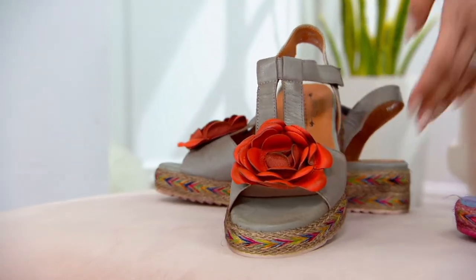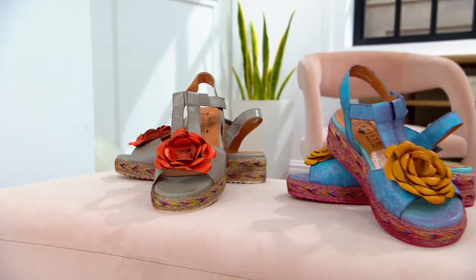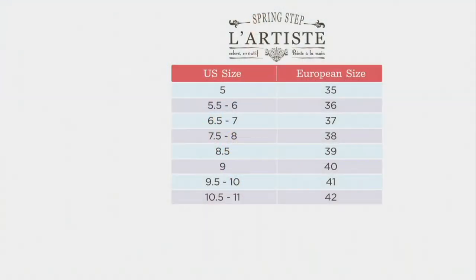It is a Spring Step L'artiste fit, so there is a size chart because it is European sizing. True to size — I am in the 6.5-7, which is the 37, and they fit perfectly. I just hook and looped right into them.